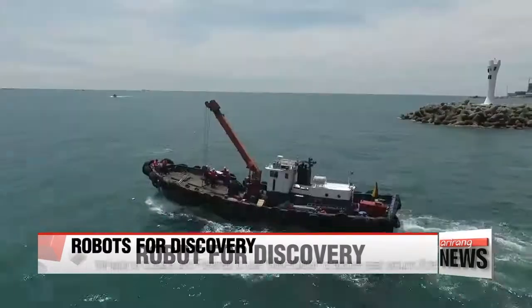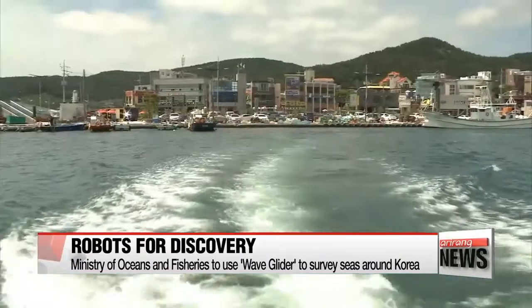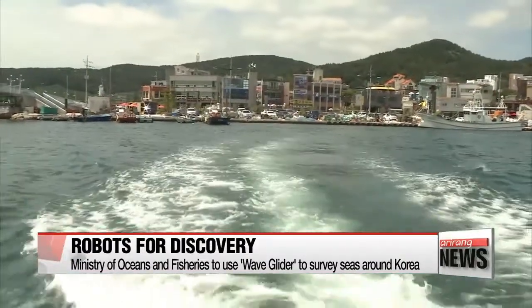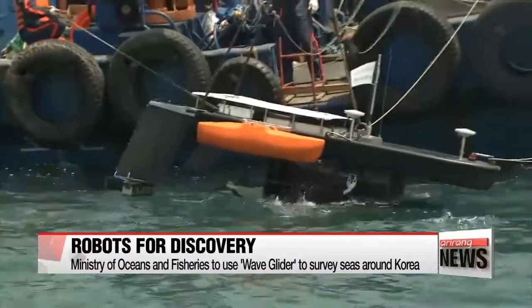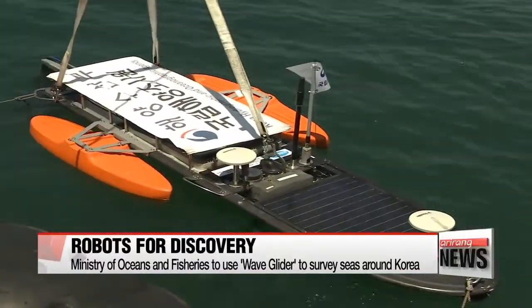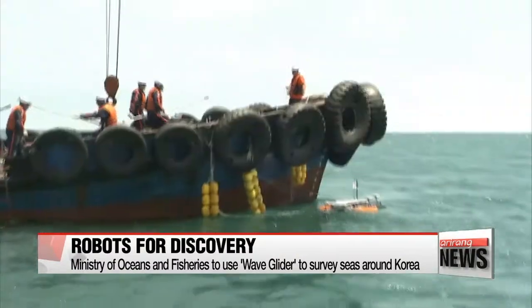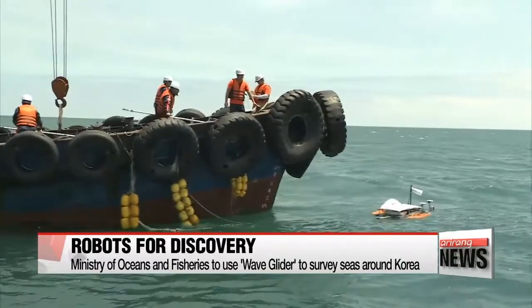Monitoring and studying Korea's surrounding seas off its three coastlines 24/7 is near to impossible. But on Friday, the government introduced the Wave Glider — a robot made specifically to survey the seas around Korea, as part of an initiative by the Ministry of Oceans and Fisheries to start using robots for such tasks.